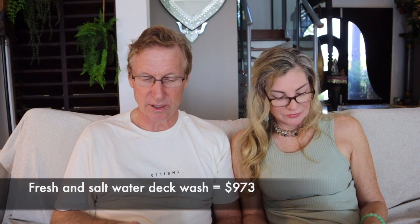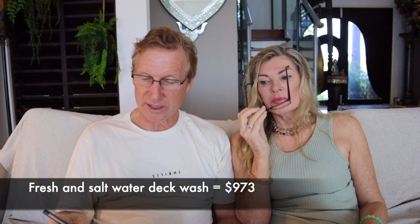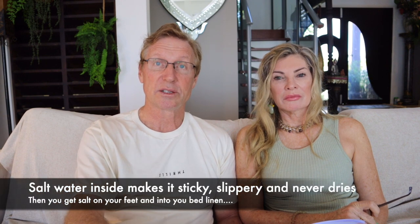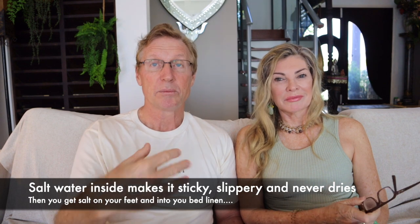Deck wash pump fitting, dual salt and fresh water — $973. This comes as standard with the package we've got. It allows you to wash off your decks from seawater via an inlet underneath the hull, and you attach your hose to this outlet, or you can plumb in the fresh water if you want to get rid of the salt on the deck. Stern shower — very important — $296. You step off out of the water, rinse yourself off quickly to get rid of the salt, and then you're not taking salt inside. If you walk inside the saloon wet, you'll have crusted salt on the floor. Sticky — it doesn't dry, so don't go inside with wet salty water.